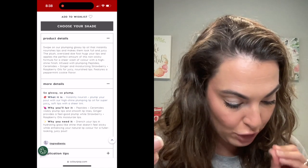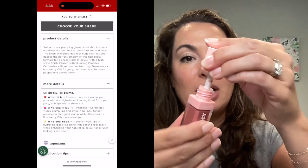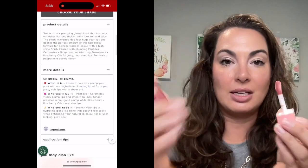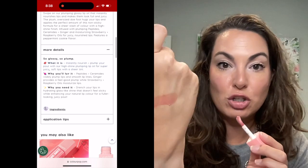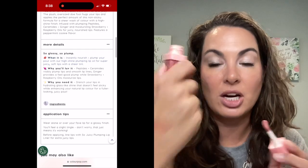It's for that juicy nourished lip, and it's going to have a peppermint cookie flavor. I'm going to swatch this product so you can see what it looks like. Again, you can see just a really nice sheer light tint, very, very glossy. Love the high shine.